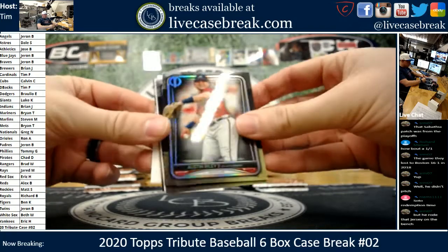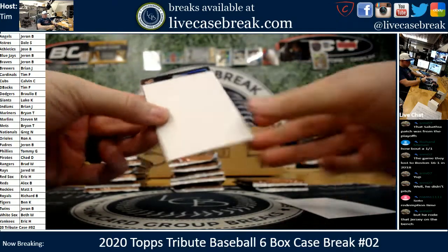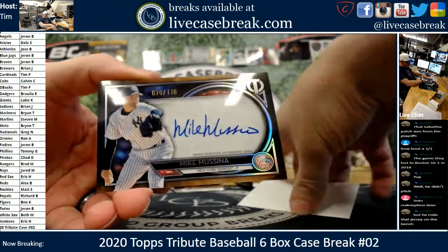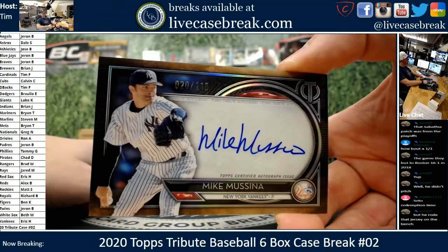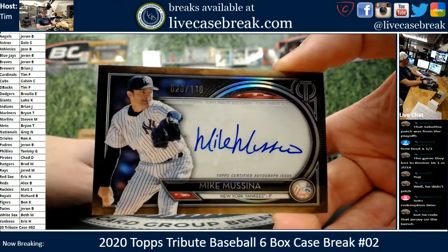Bottom base — we got an Austin Riley for the Braves, a Rizzo for the Cubs. Looks like a sideways auto — it is. The Moose, short printed out of 110. So now we know the numbering of Mussina base autos for the Yankees, Mr. Husby. That's yours — 20 out of 110.